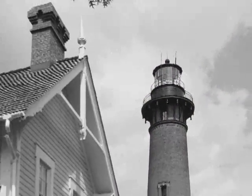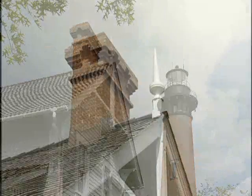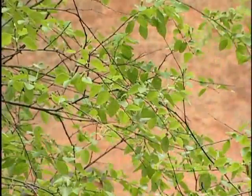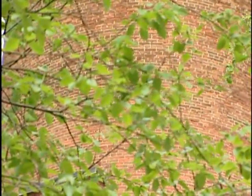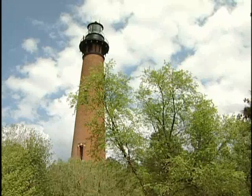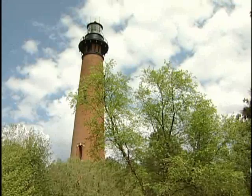Finished in 1875, it took one million bricks and two years to build, completing a chain of lighthouses along the North Carolina coast by filling in a previously dark 80-mile gap. To distinguish it from the other Outer Banks lights, the 162-foot structure was left unpainted, which really gives a sense of just how many bricks went into building it. The Currituck Light can be spotted quite a ways out to sea.